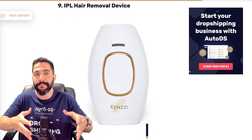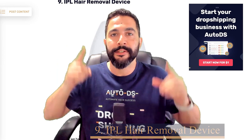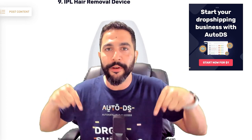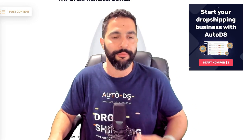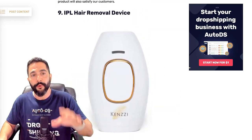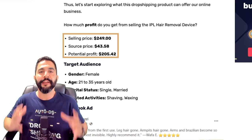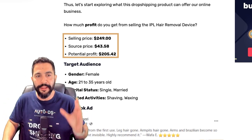Product number nine: the IPL hair removal device. This one is being sold for $249, being sourced at just $43, leaving you with over $200 in profit for every time you sell this device. Do not be afraid to profit — target your audience, get a good product page, show them what problem this product helps you solve, and that's pretty much going to do the work for you. Let's take a look at the ad: 'Goodbye, expensive, time-sucking spa sessions. Hello, at-home IPL ice cooling handset.' Just one image — no video, no carousel — but still almost 2,000 engagements, almost 100 comments, 17 shares. This one is pretty popular.